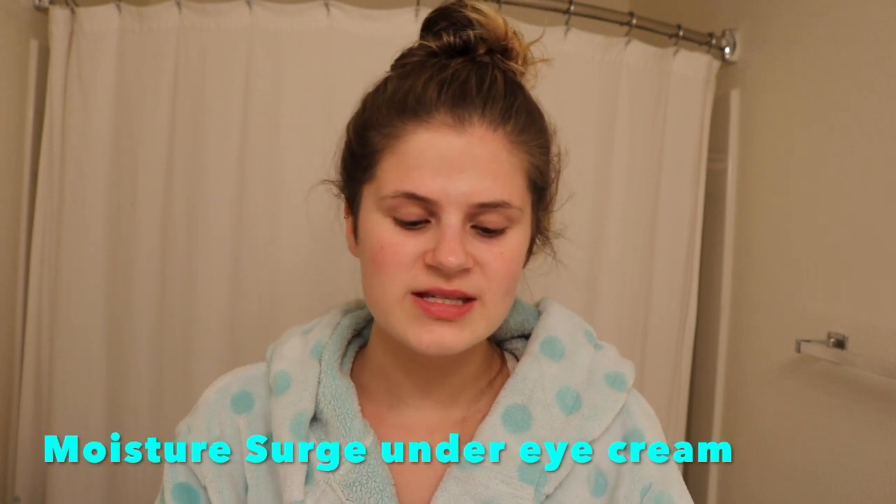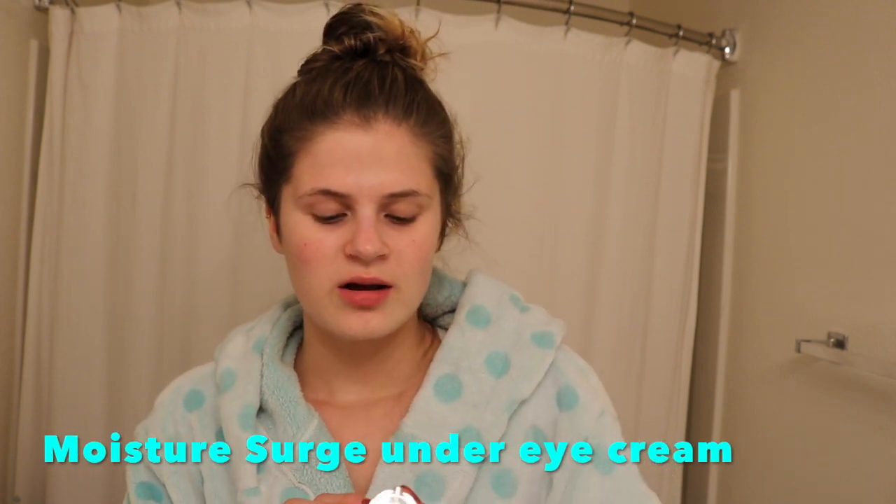The next step is my under eye cream — and no, this video is not sponsored by Clinique, but your girl wishes. I use all their moisturizers. I use the under eye cream, their toner — their stuff is really good for dry skin. This is the Clinique Moisture Surge 96-hour under eye cream in a little tube. I always use my ring finger because it has the softest touch, and for under your eyes you don't want to use a lot of pressure.